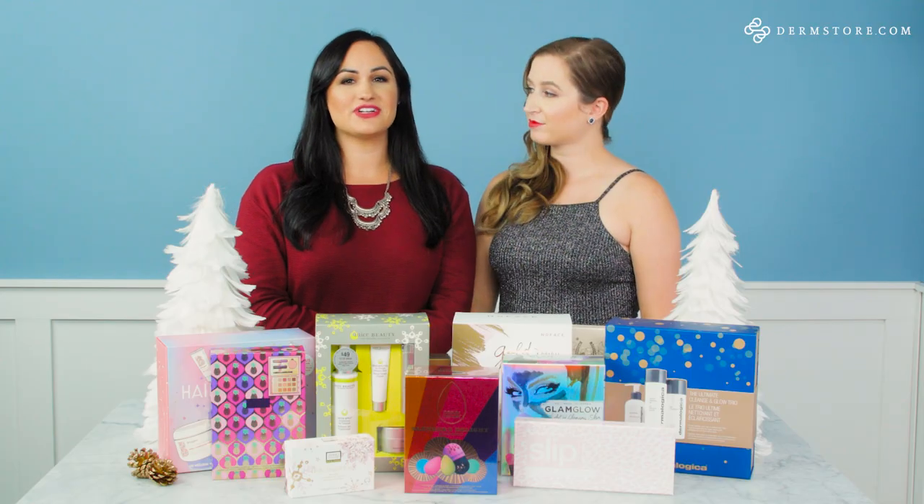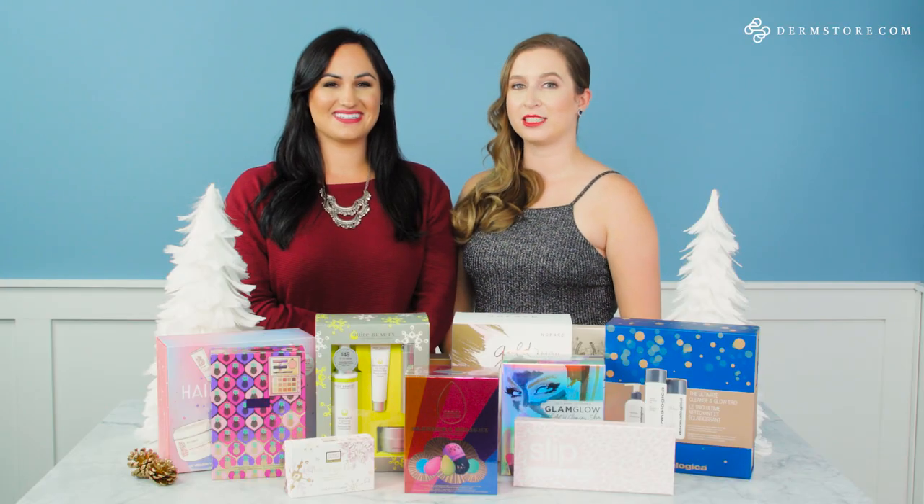Thank you so much for tuning in. We hope you really enjoyed our cosmetics gift guide and that we gave you some good ideas for your holiday shopping. Make sure to take a look on dermstore.com because there are many more kits that we didn't have time to cover today. Happy holidays from all of us at Dermstore!